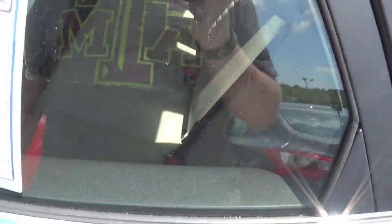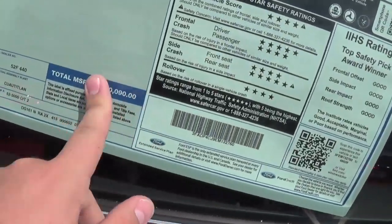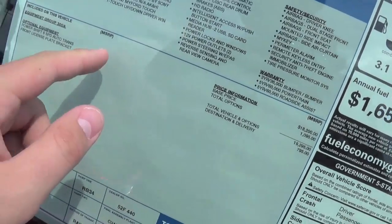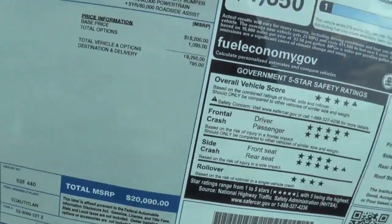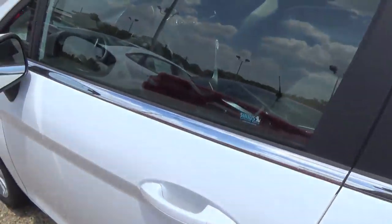It basically says this vehicle was selected for road testing following assembly. This one stickers for $20,090. Optional equipment is the 6-speed automatic, which stickers for $1,095, and that's basically the only option on this one. Titanium comes pretty much fully loaded.